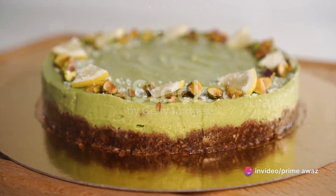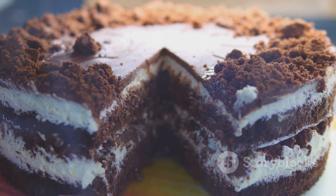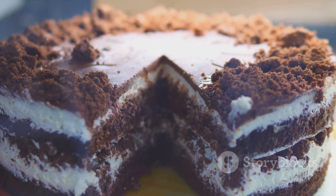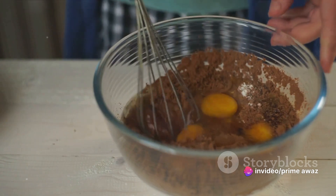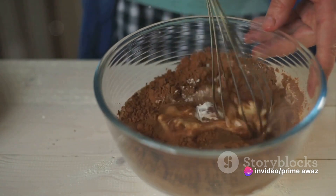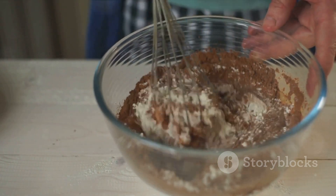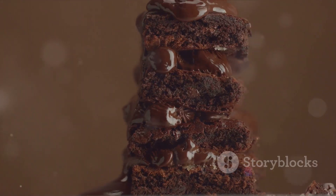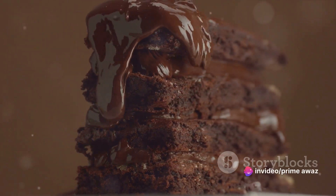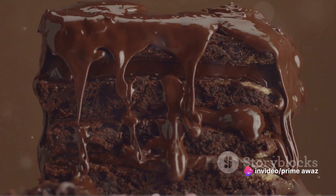Our first recipe is a delectable chocolate avocado cake. You heard it right — avocado. It's a great source of healthy fats and fiber. For this recipe, you'll need ripe avocados, unsweetened cocoa powder, whole wheat flour, baking powder, baking soda, a pinch of salt, and a sugar substitute of your choice. The richness of the avocado pairs wonderfully with the deep dark chocolate, resulting in a moist fluffy cake that's just as indulgent as its traditional counterpart.